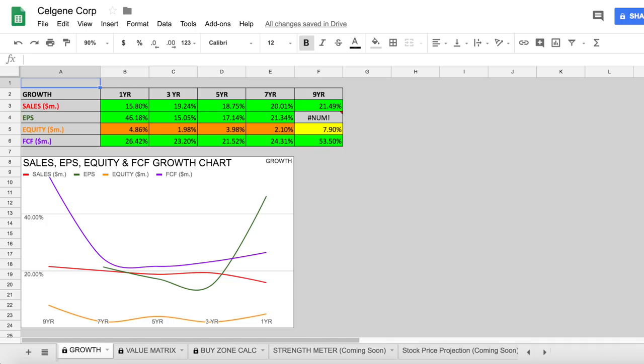Free cash flow has been excellent across all periods — over 20% for all of them, and even 50% growth over the nine-year period. If you want access to the spreadsheet I use, it's completely free via the link in the description, and I also have a tutorial video on how to use it, linked in the cards above.